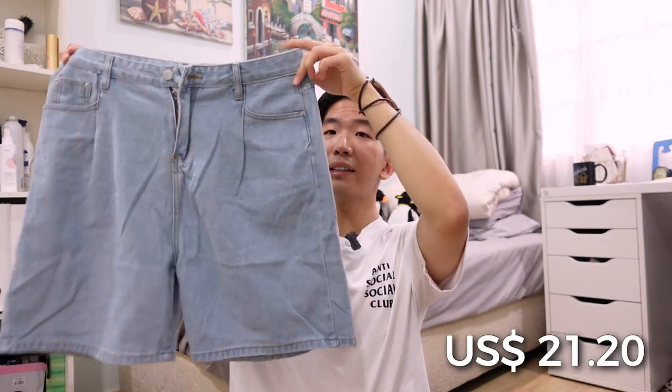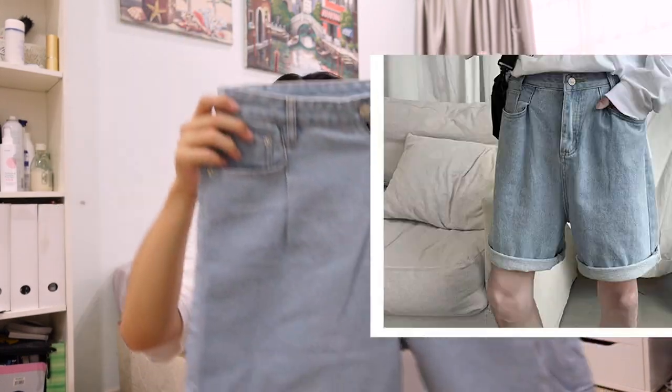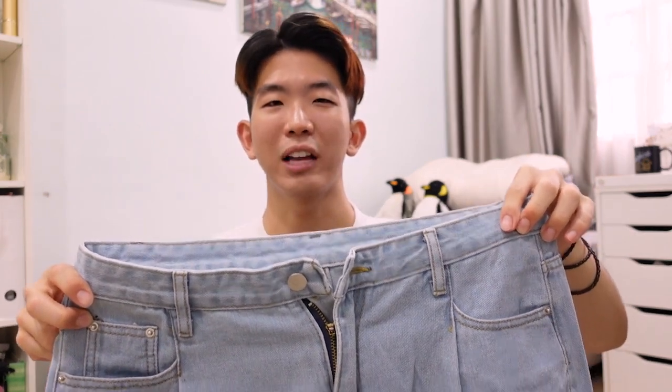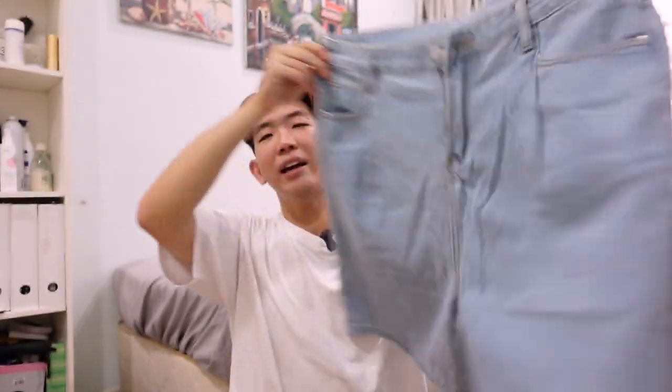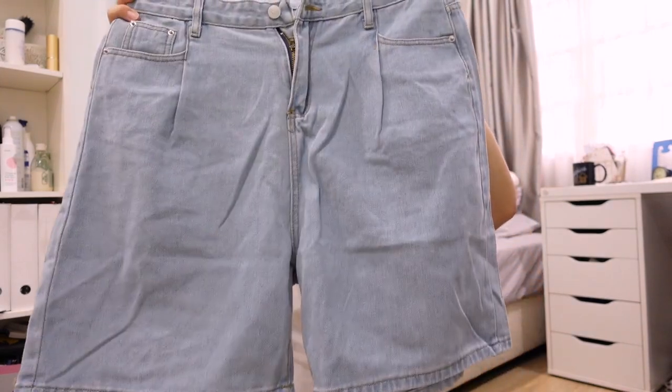The next item — unfortunately again, I ordered the wrong size. This is a nice light denim short, again with the flowing diagonal cut. I'm really going for this style nowadays. And this is a double XL, so it's too big for me. I should have gotten maybe an L. You can never tell exactly with online sizing — it seems to always be very misleading. If I were to wear this, I'd pair it with a nice oversized white tee and some white sneakers.